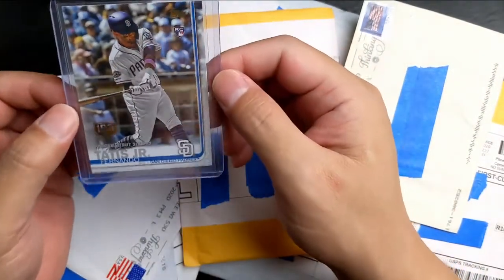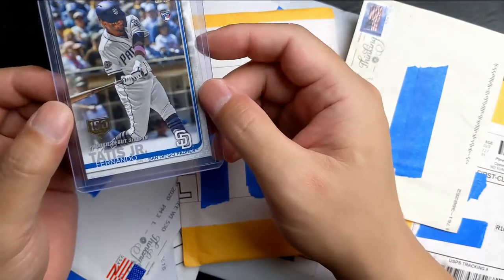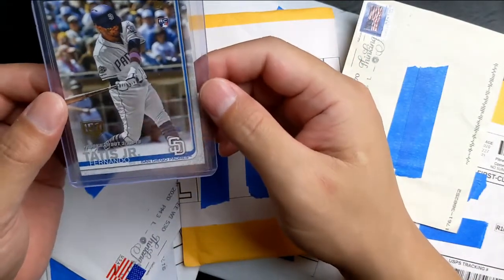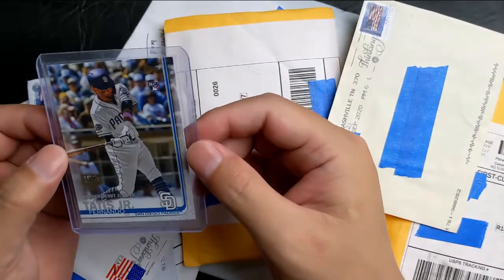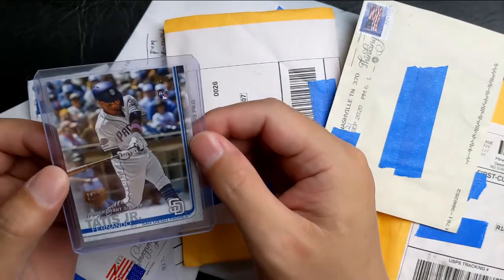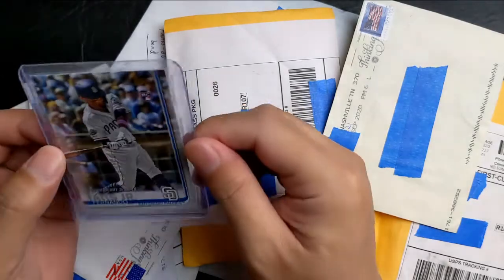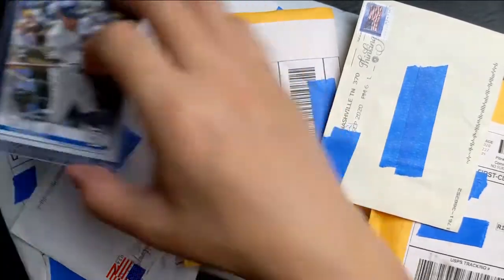First up to bat, we got the Rookie Debut with the 150-years stamp. Not a bad rookie card. I think I paid $14 for it, which is pretty crazy because Tatis rookie cards have been going down. But I bought the dip. Looks good to me. That's one Tatis.